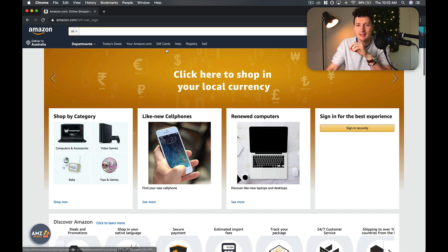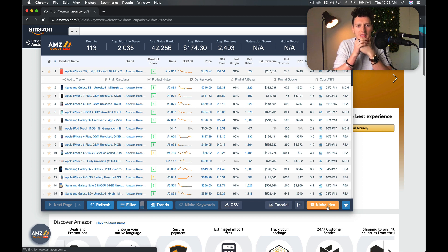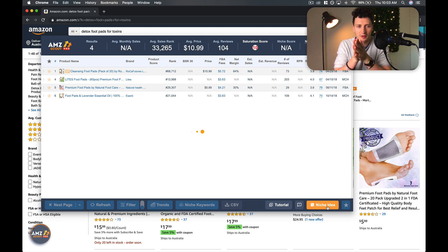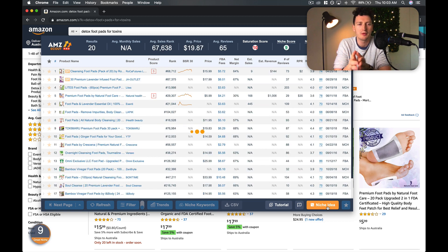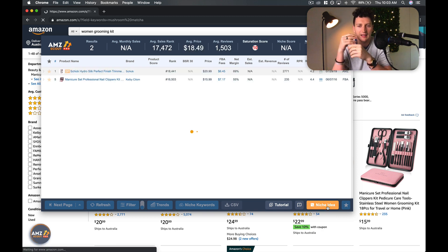One of the best ways to start finding product ideas — and this is why I do like AMZScout — is they literally have a niche idea button. All you have to do is click that button and they literally take you to a niche that they believe would be a good thing to sell in. I would be very cautious about going into one of these niches directly, because quite a few people who use AMZScout will be discovering these same niches.